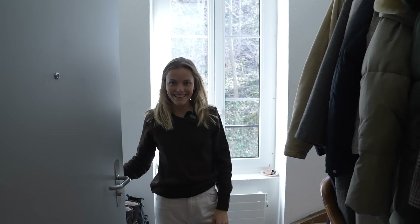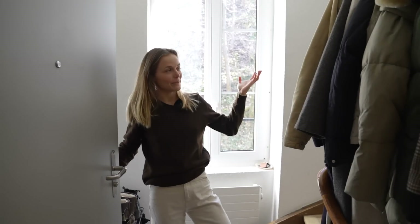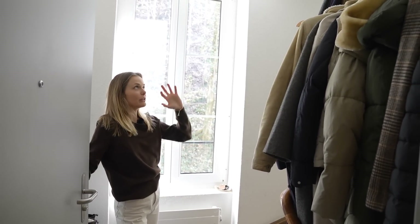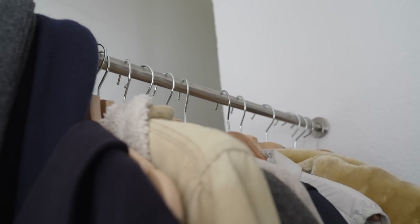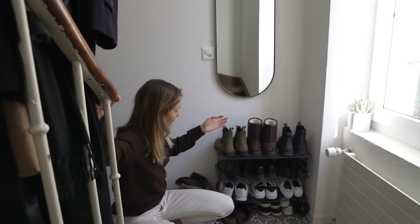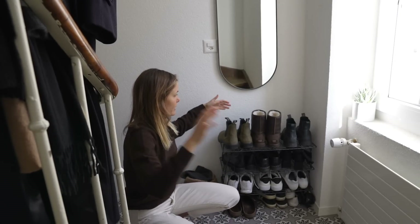Hi guys, this is the apartment tour which I'm so excited to share. This is the entrance of the apartment, which gets awesome light. Over here we've got this ceiling rack open closet thing, and over here we've got a mirror. I actually got a shoe rack — I was quite limited with this space.